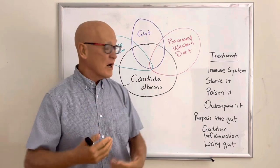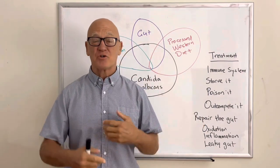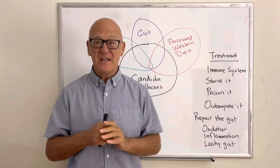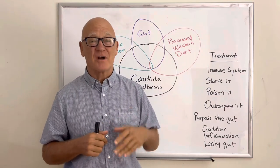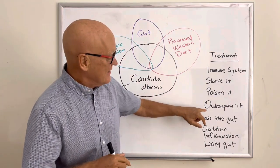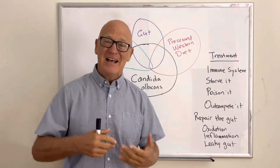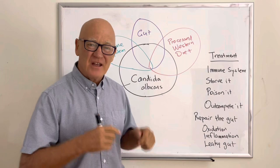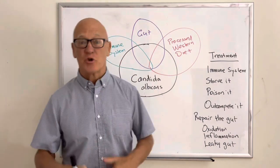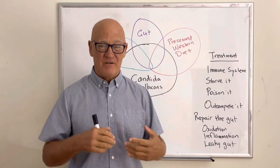We want to build your immune system, then starve the microorganism and poison it to get the numbers right back down. Then we want to outcompete it — encourage all of the microorganisms in the gut, particularly Lactobacillus and Bifidobacteria, to help outcompete it. And while we're doing that, we want to repair the gut, because the gut in a state of dysbiosis has inflammation, oxidation, and leaky gut — which is why you get many of the symptoms of Candida.